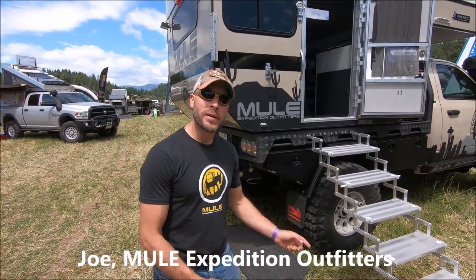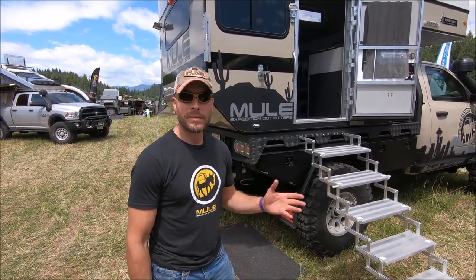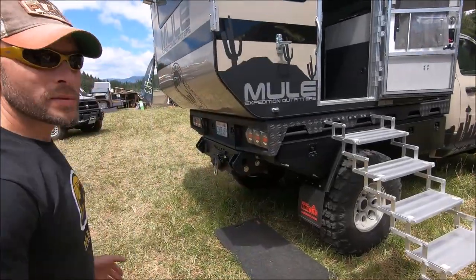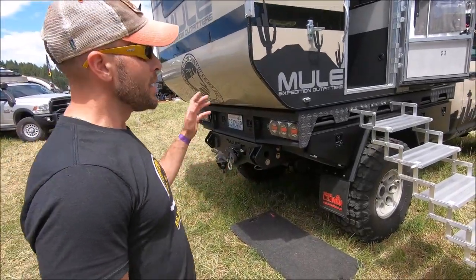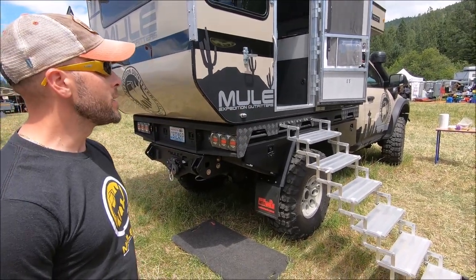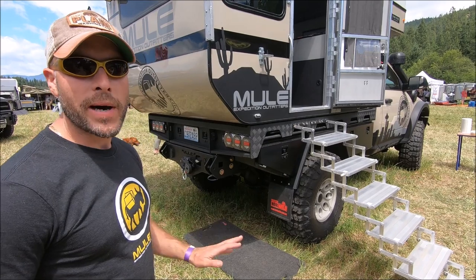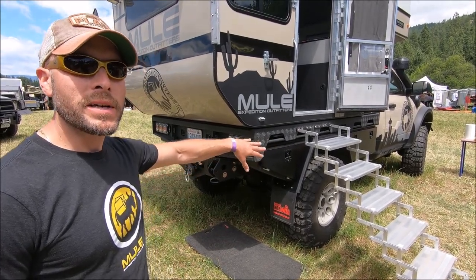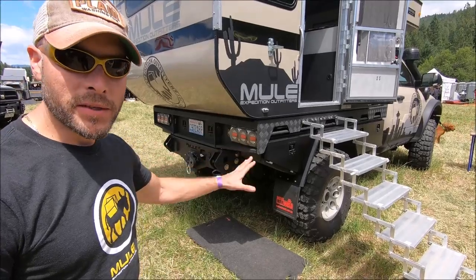Hi, I'm Joe from UL Expedition Outfitters and we're going to do a quick walk around of our Dodge Ram 2500 that we built here for the rally. This was a 2016 single cab long bed 2500, basically bone stock Tradesman, no power options whatsoever, running a 6.4 liter gas Hemi engine.